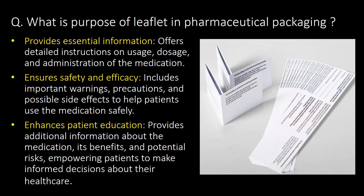What is the purpose of a leaflet in pharmaceutical packaging? The basic purpose of a leaflet is to provide essential information, ensure safety and efficacy, and enhance patient education.